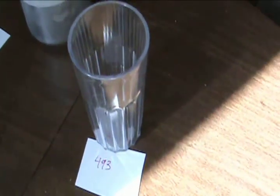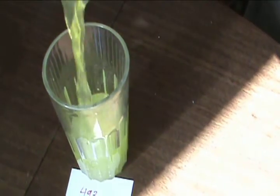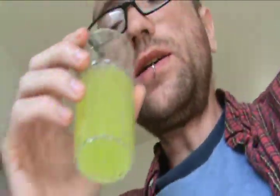This is Mountain Dew 493. Looks kind of like regular Mountain Dew. Let's give it a taste. Tastes a lot like regular Mountain Dew with a little bit of a twist — kind of a little more citrusy.